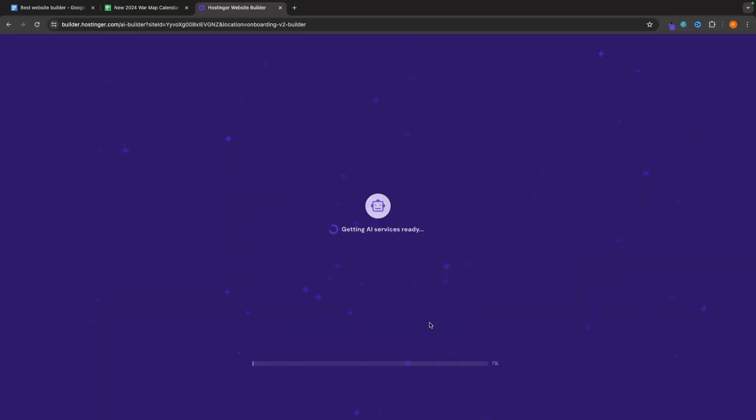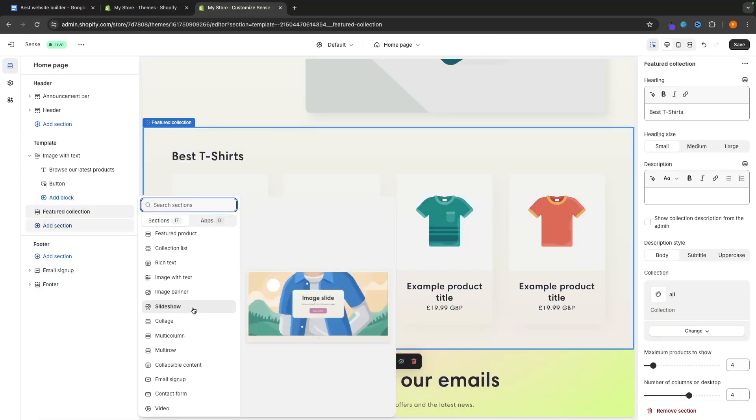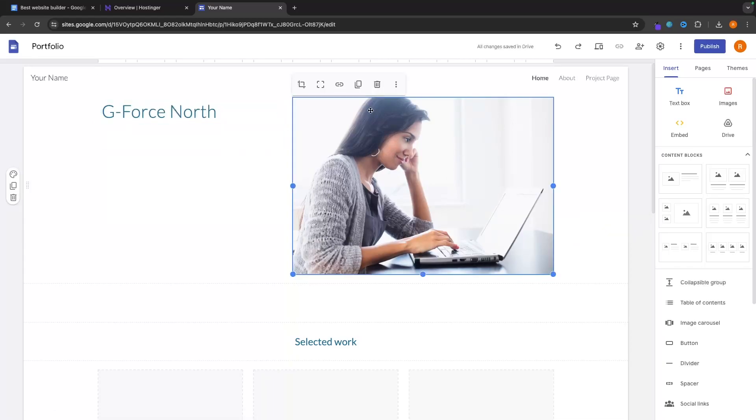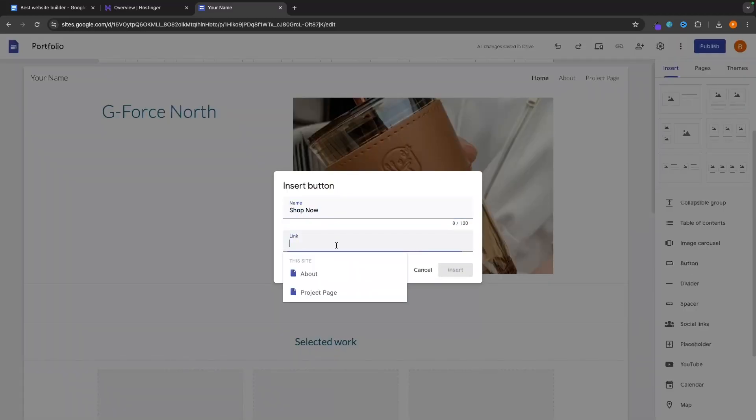In this video I have taken all of my knowledge from all of the different website builders that I have tested and split this video into four different sections. We are going to be taking a look at the best AI website builder, the best website builder for e-commerce, the best website builder for most people in general — whether you're building a blog, a coffee shop, or a car dealership website — and finally the best free website builder.